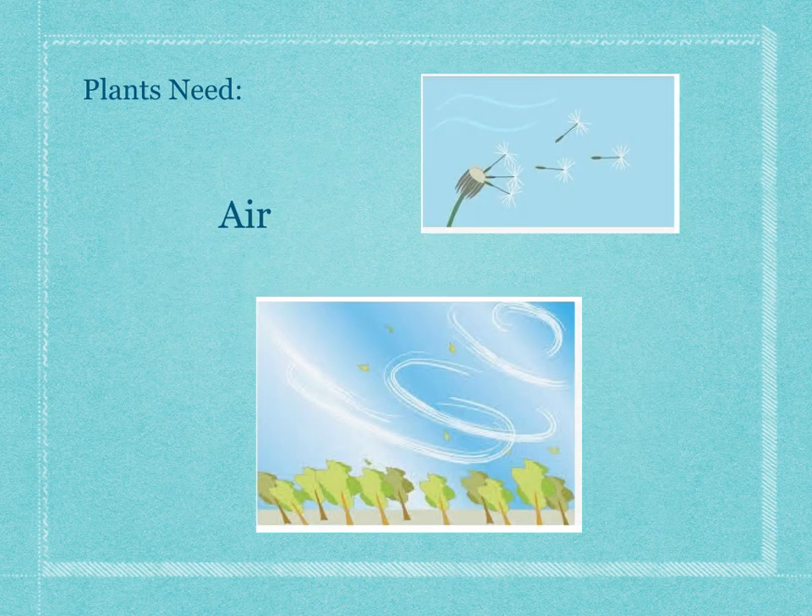Plants also need air. They take some of the gases from the air and they turn it into other gases, and that helps them grow. Plants also need air, like in the top picture, to spread their seeds around to grow new plants.